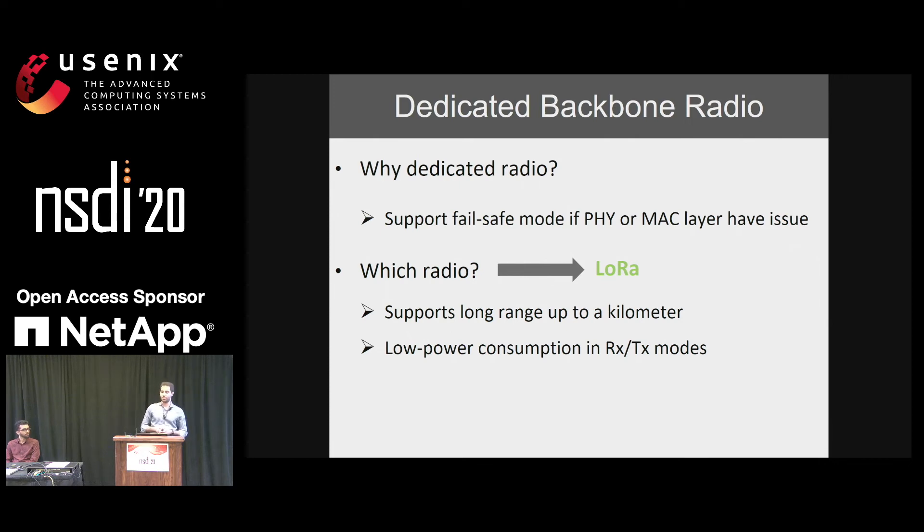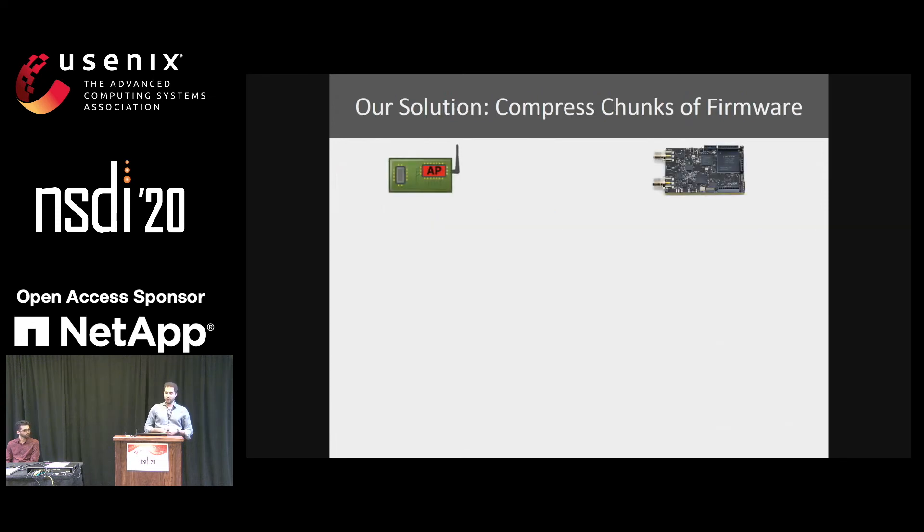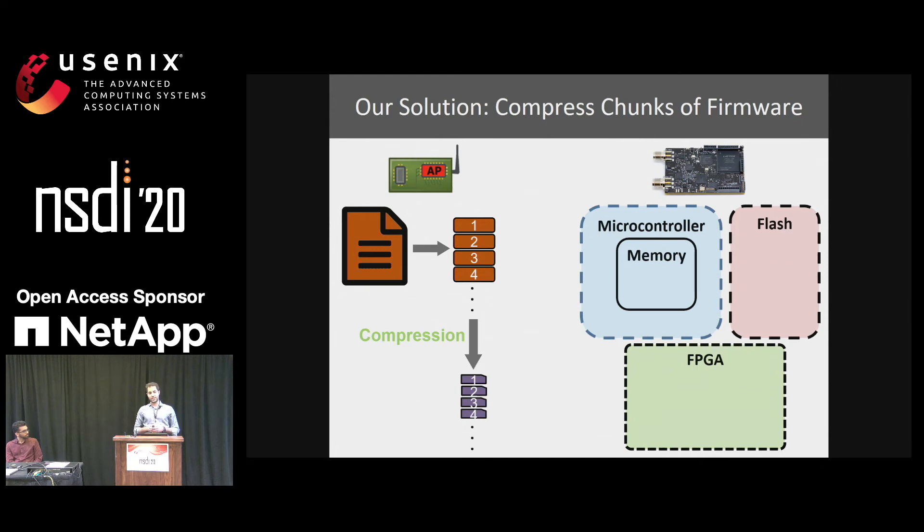The challenge is that FPGA and microcontroller firmware can be large — for example, FPGA firmware is around 570 kilobytes, and at 5 kilobytes per second it would take 14 minutes to update a node, which is too long. Our solution is to divide the firmware into chunks, compress each chunk, and send the compressed chunks from the access point to the TinySDR node. The microcontroller decompresses each chunk and saves it to flash, continuing until the full uncompressed firmware is stored. Afterwards, the microcontroller signals the FPGA, which reprograms itself from flash.